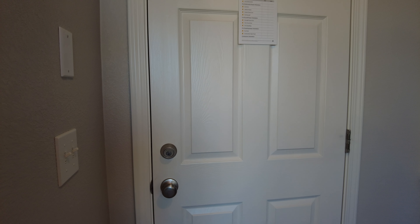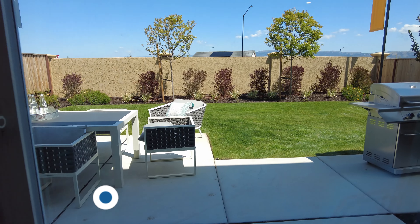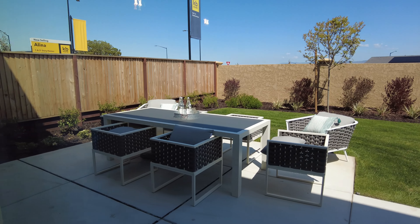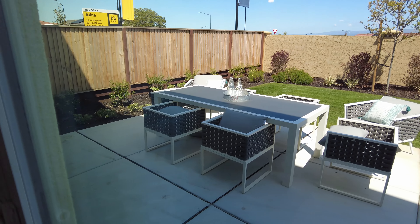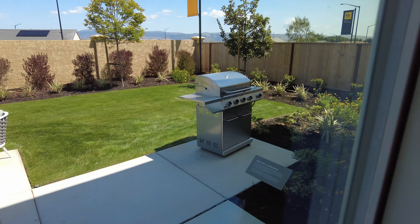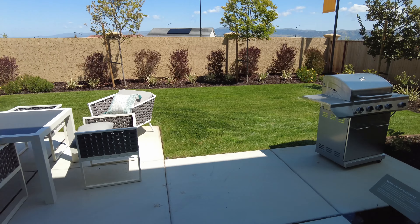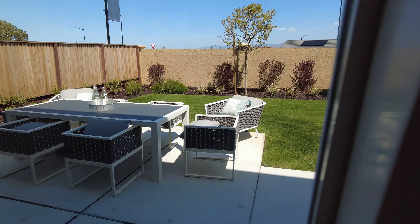This is the sales office slash garage. There's an option to get this home in a gated community — I would definitely opt for that. It doubles the lot size, or the backyard size, even though this is still sizable.